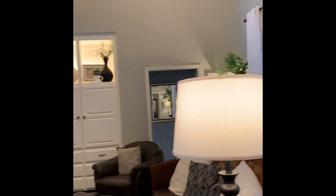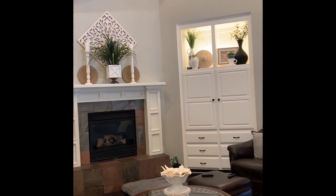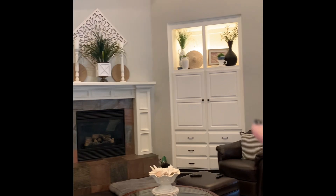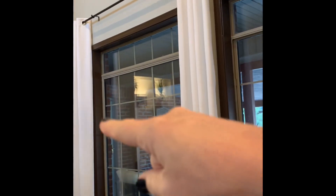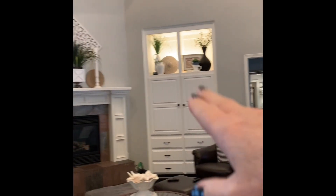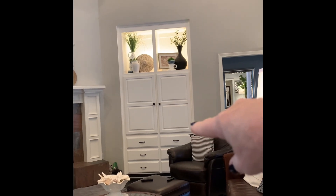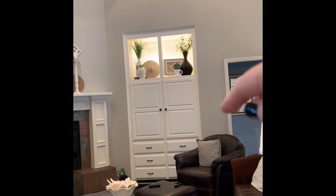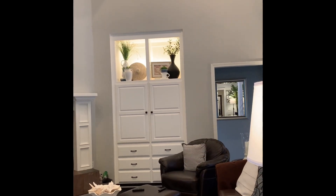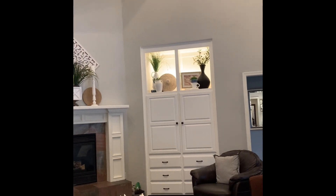I'll never forget walking in and seeing this built-in bookcase and that fireplace - they were dark brown, just like this trim here. Same color, painted dark brown. And that one door was hanging by the hinge. In my mind I was like, well that can just be fixed, just put a new hinge on it.